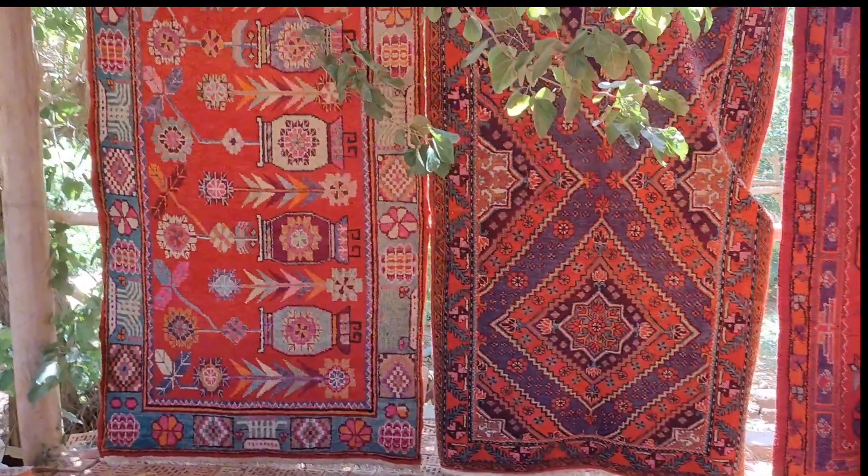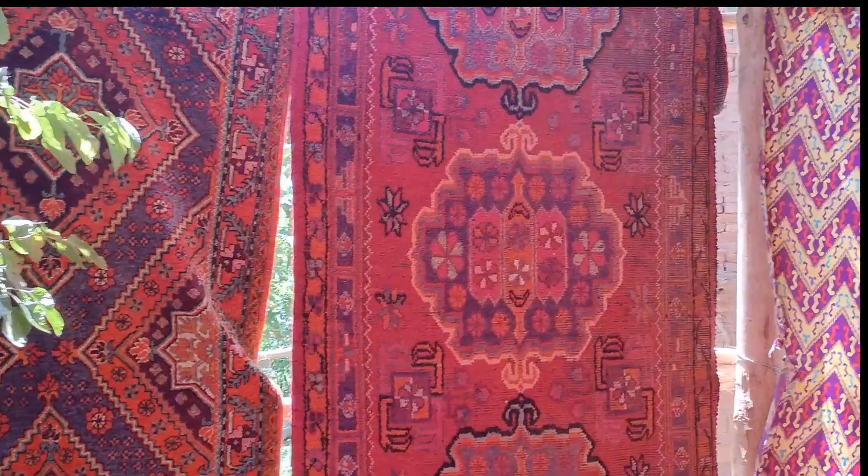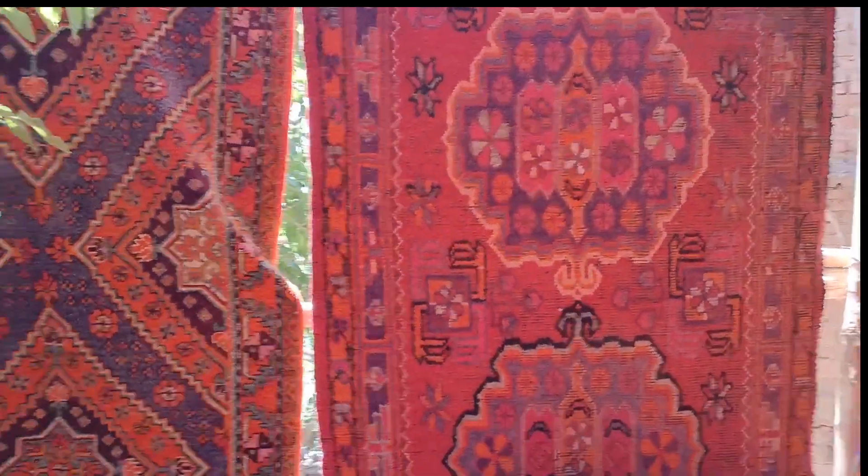All these very colourful carpets are woven by the local people here, and they are up for sale if anybody is interested to buy.